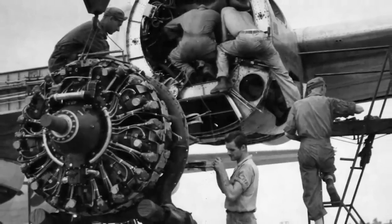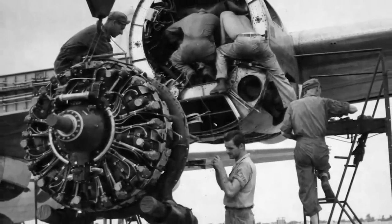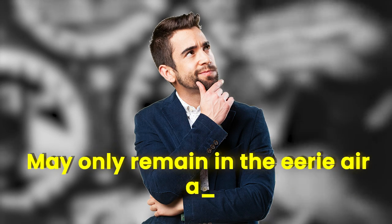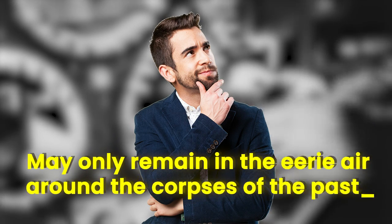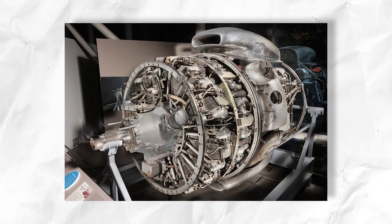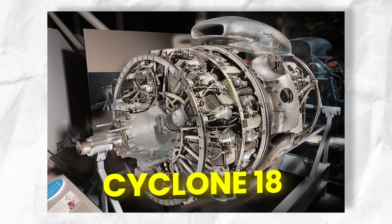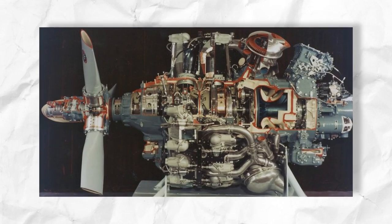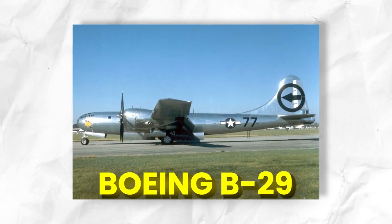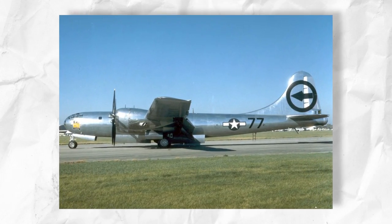Is that the true story behind the airplane engine, or is the media twisting history now? Would we ever uncover the real truth? With which engine was the first nuke transported? The Wright R-3350 Cyclone 18 radial engine is a massive, complex engine which powered significant aircraft like the Boeing B-29 Superfortress to help end World War II.